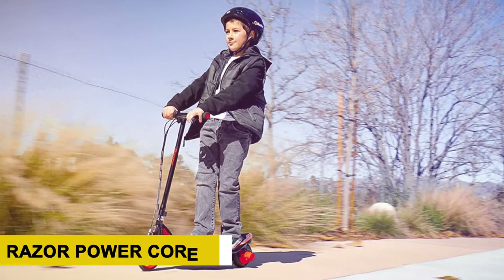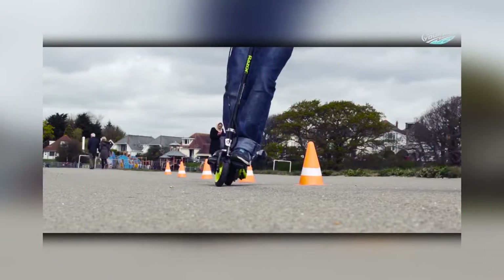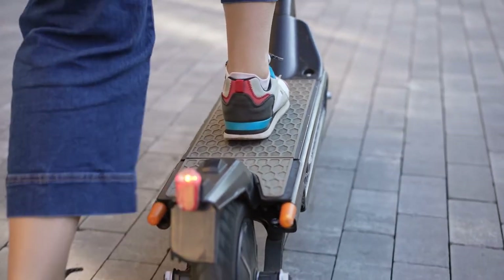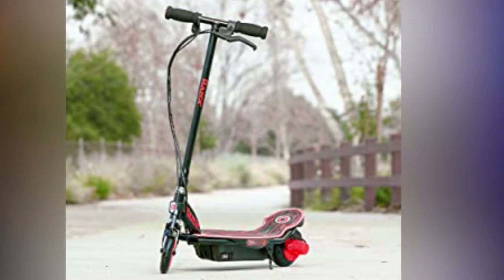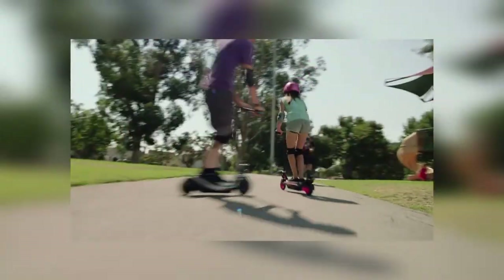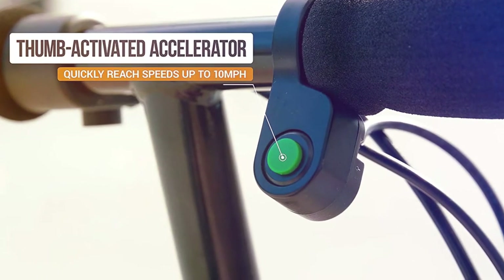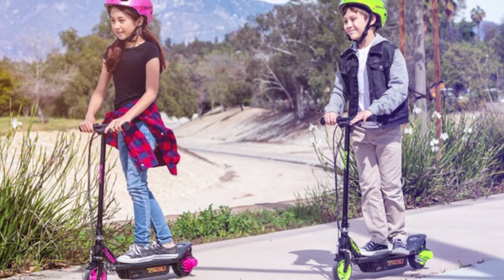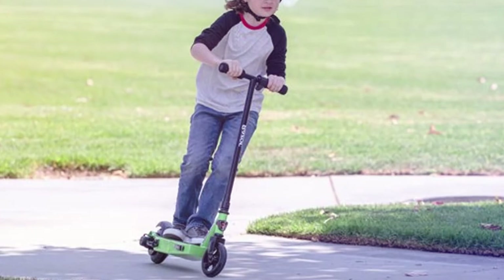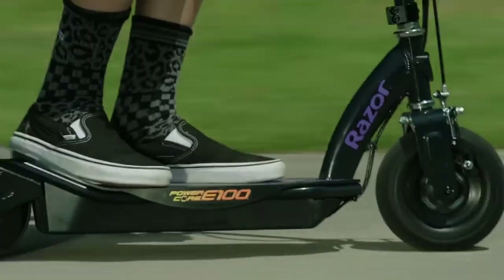Razor Power Core E90 — The Razor Power Core E90 electric scooter comes with a high-torque hub motor that gives you more distance — almost double — compared to other comparable scooters. The rear-wheel drive makes for a safer, smoother ride for your little one. With a 90-watt motor, the E90 Power Core reaches speeds of 10 mph and offers 50% more ride time than previous models. The simple push-button acceleration control is ideal for young kids, as it's simpler than the twist acceleration found on other electric scooters. However, kids will need to keep pressing the button on longer rides, which might make their thumb ache a little.